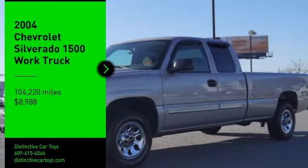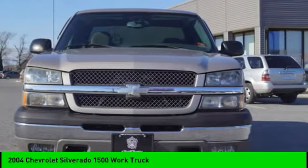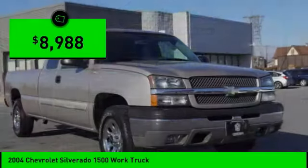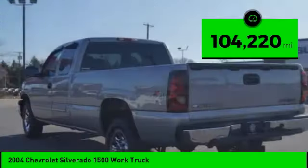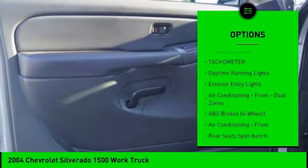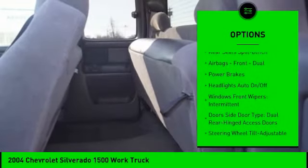Stop by and take a look at the 2004 Silverado 1500. The Chevy Silverado 1500 has the lowest cost of ownership of any full-size pickup and is priced below $10,000. This vehicle has less than 105,000 miles. Some of this vehicle's great options include power steering, power brakes, tachometer, daytime running lights, and exterior entry lights. Come take a test drive today.